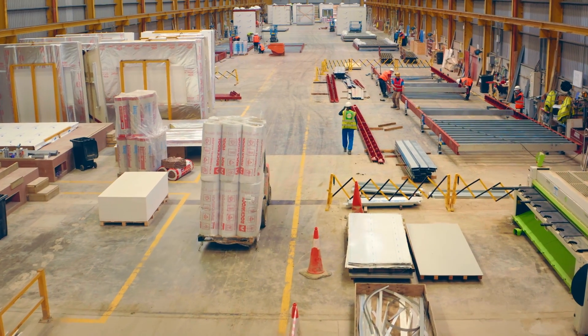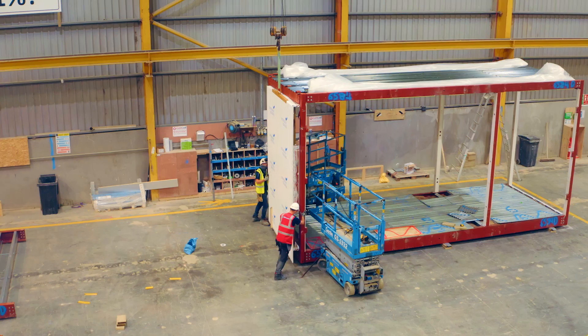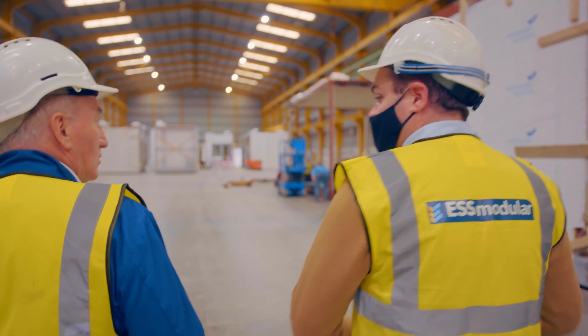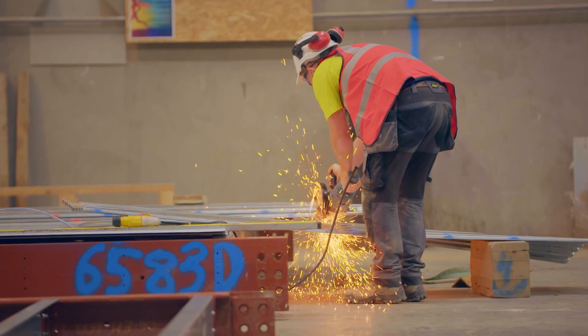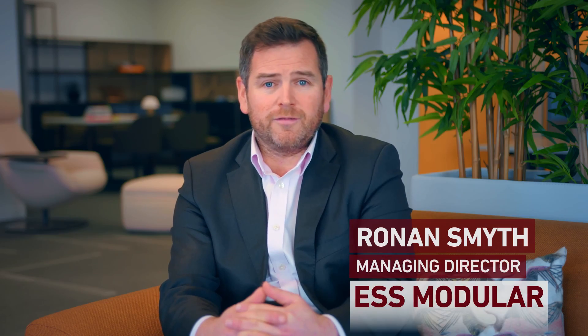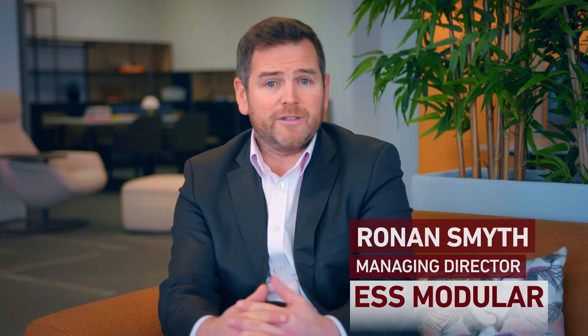MMC stands for Modern Method of Construction. As opposed to constructing everything on site, we leverage technology, the latest in design capability, and we manufacture a significant portion of the project itself in a controlled environment, send it to site, and finish the project off.